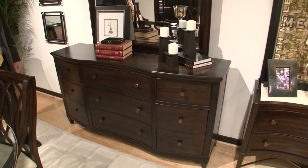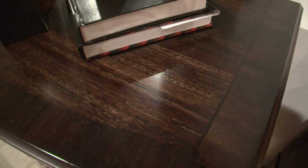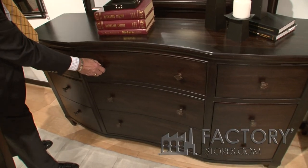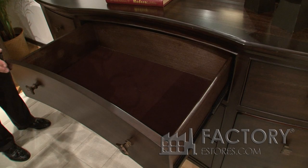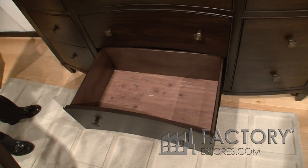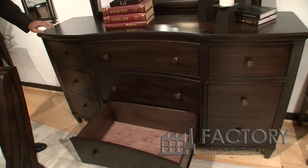This is our Intrigue collection. The collection has a transitional styling with elm veneer. It features a full extension side drawer guide. We have finished drawers in the collection, and on the bottom drawers of all the dining room pieces there is cedar lining.